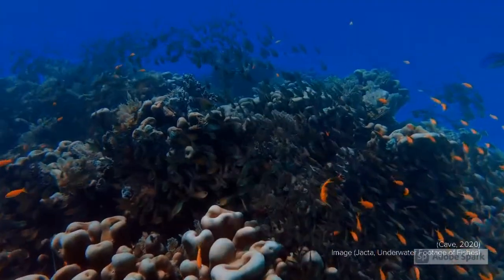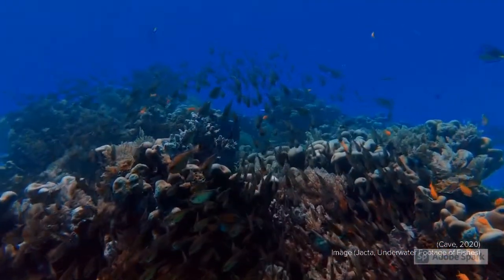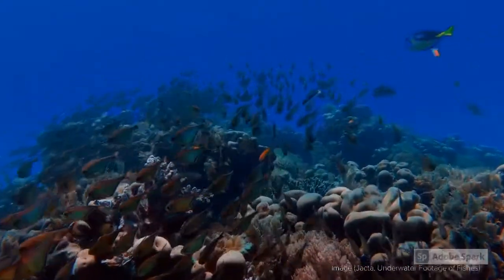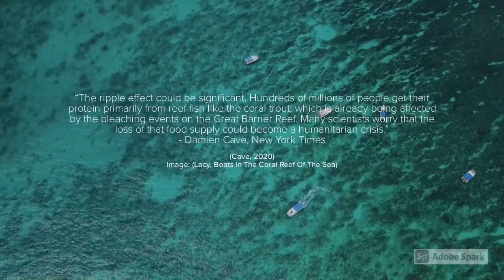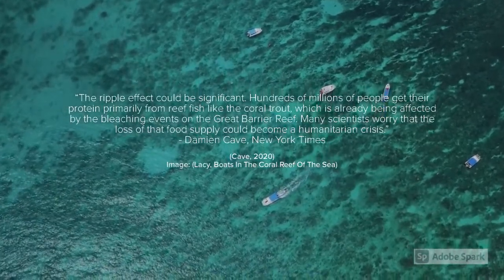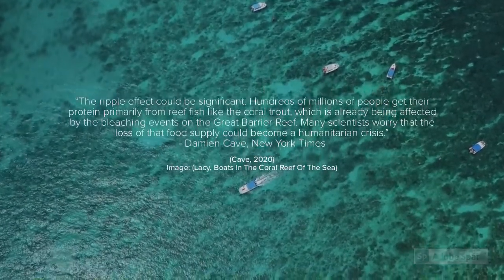Human-caused climate change will not only lead to the death of coral reefs. Loss of coral diversity also leads to fewer fish, which many people depend on for food. The destruction of reef ecosystems could potentially lead to food shortages, which is why it's so important to act now to minimize the impact of climate change while we still can.